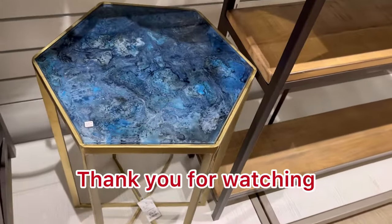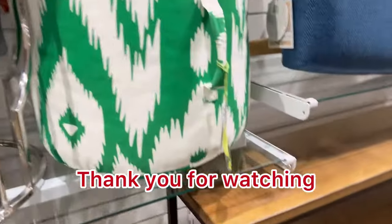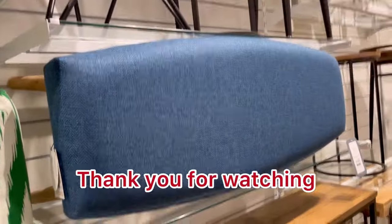Well, thank you guys so much for watching — I appreciate you. Please hit subscribe and like. And as always, happy shopping, guys! Bye-bye.